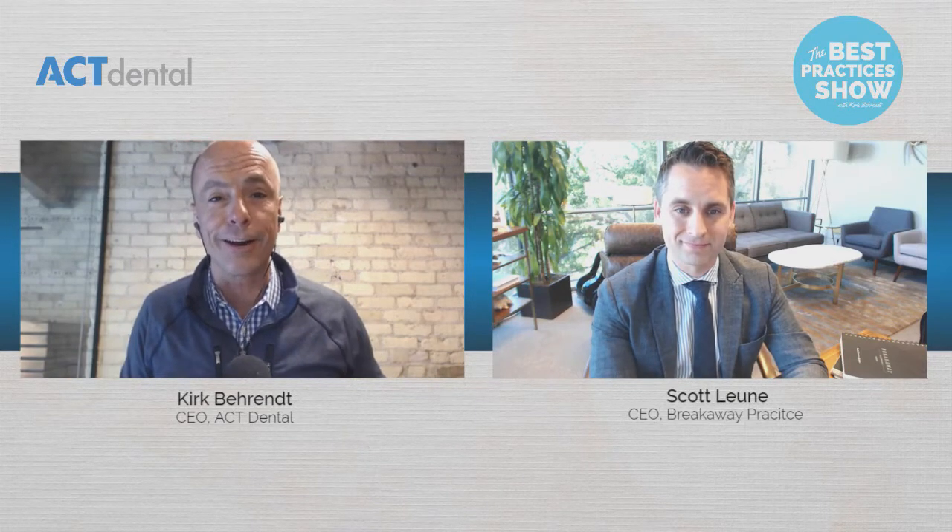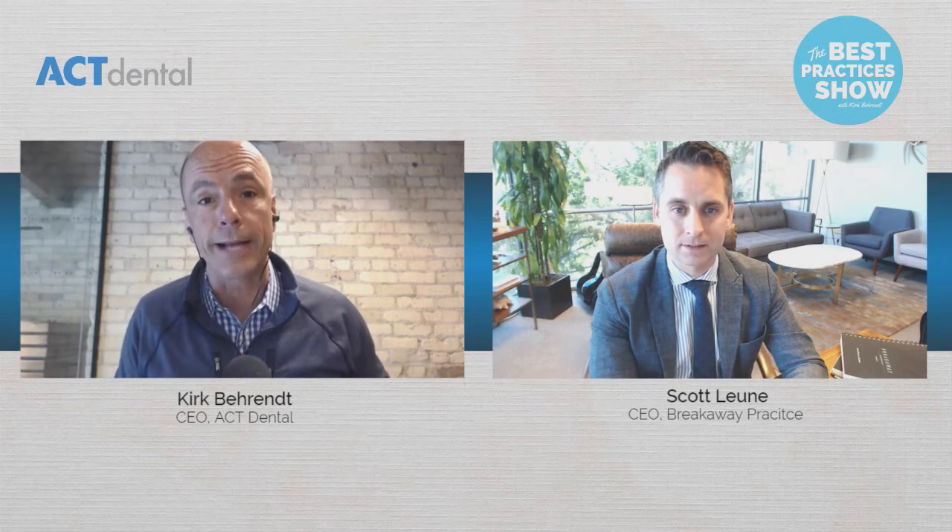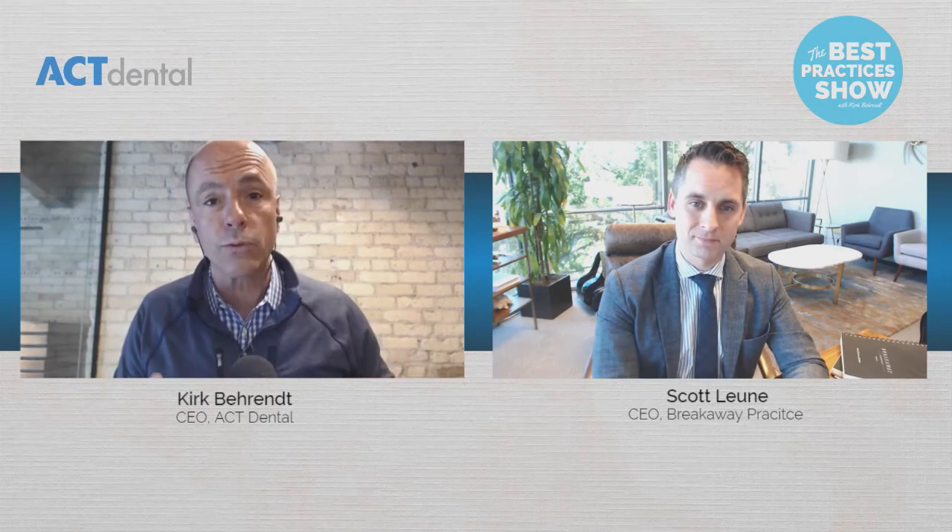I appreciate you being on — I know you've got to run, we're going to have you back for so many other things. Check out breakawaypractice.com — we'll put a link in the show notes. If you have questions, continue to add them to the feed and Scott will get back to you with the right information. Thank you guys for watching. If you found this valuable, hit the share button and share with your friends — this is fantastic information. Keep sending us suggestions for shows you want to see. Until we see you next time, keep watching the Best Practices Show — you guys have a great rest, bye bye.